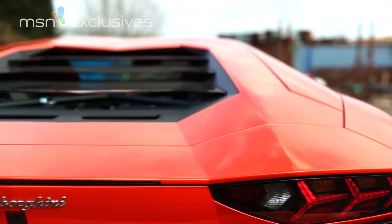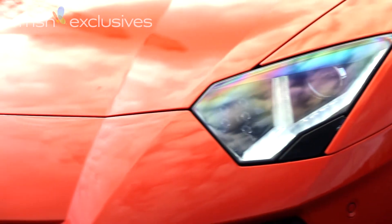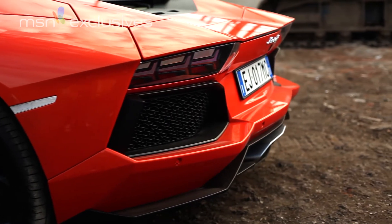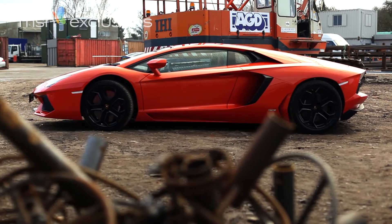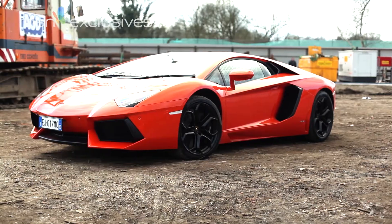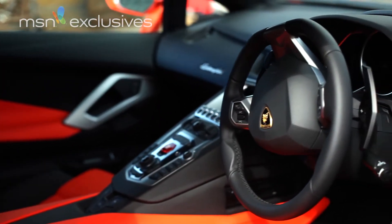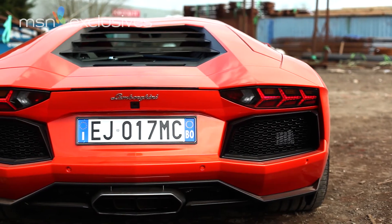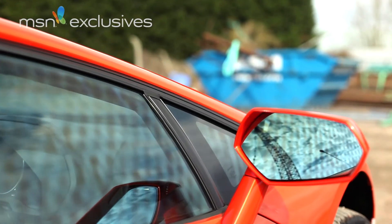Let's start with that engine. Thankfully Lamborghini didn't stray too far from convention. Here we have a wonderful V12 — a 6.5 litre with 700 horsepower and 508 pound-foot of torque. Lamborghini has also ditched the 6-speed manual gearbox in favour of a 7-speed semi-automatic. In the middle, the passenger compartment is a brand new carbon fibre monocoque that is stiff, light and safe, and helps explain why the Aventador costs as much as it does — 242 grand, if you're asking.